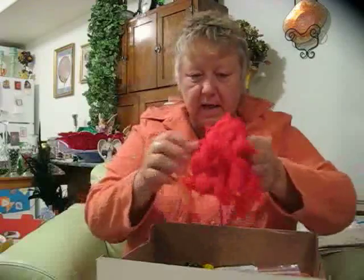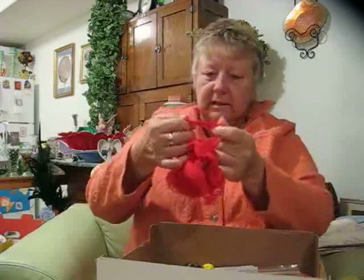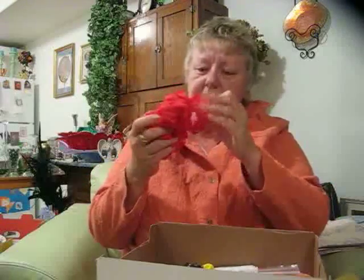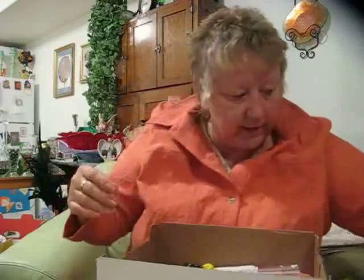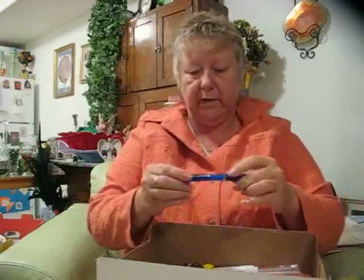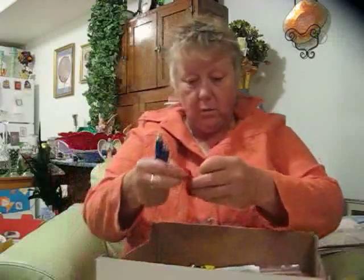Christmas is coming — look at what we've got: red ruffles, lace — make whatever! Excellent, great idea, great idea. Okay, we've got pens — these look like very nice pens. Oh, a balloon!